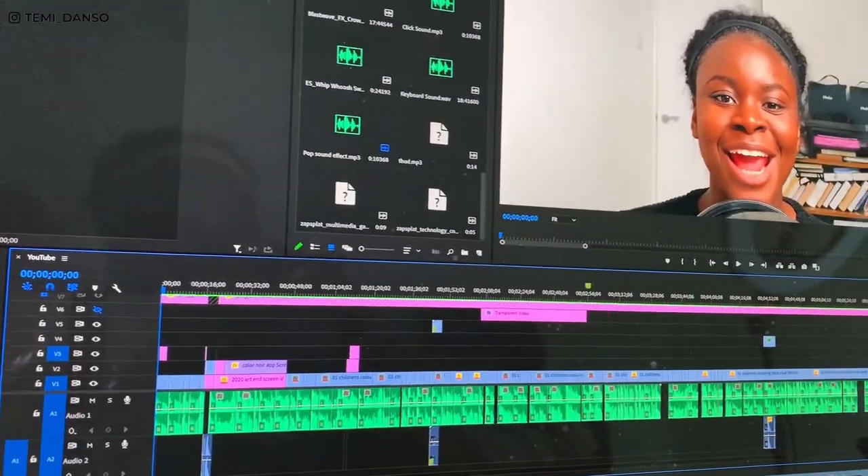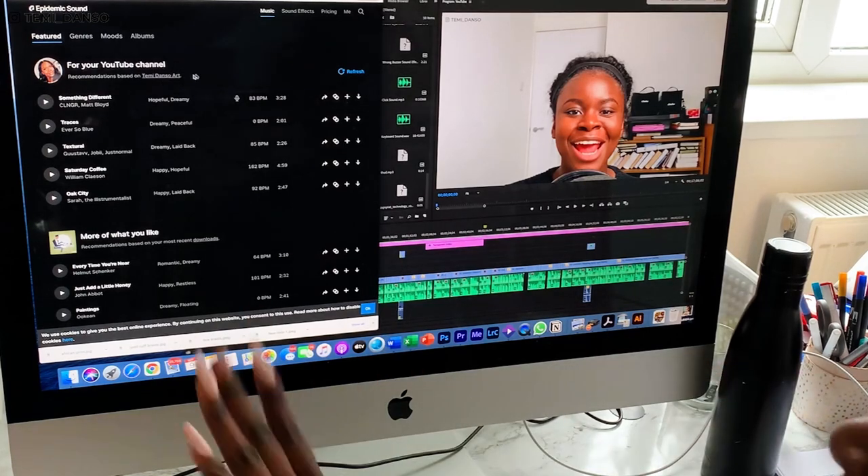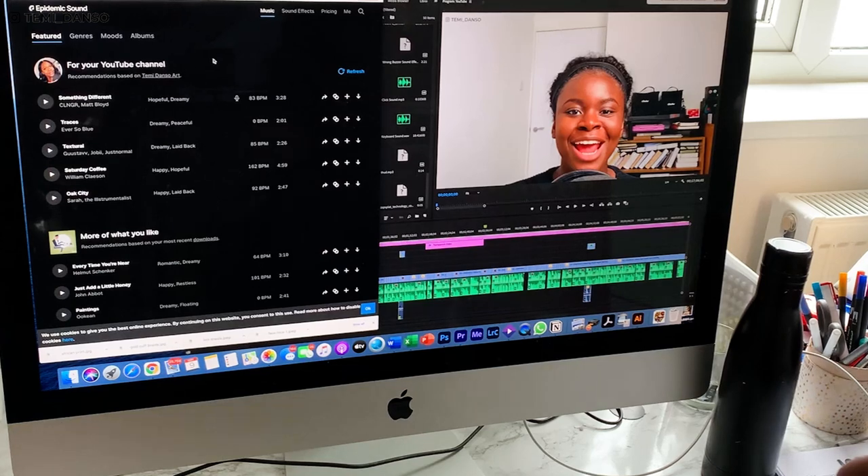Now it's time to find music. I'm finally done — this video took so long. It is 10 minutes to 6 p.m., so I need to hurry up, pick the music, put it all together, watch it once, export, and hope you'll like it. For my music, I use a website called Epidemic Sound — you can get free copyright-free music. The video is not sponsored, but I'll leave a link below. I think your first month is free if you use my link.